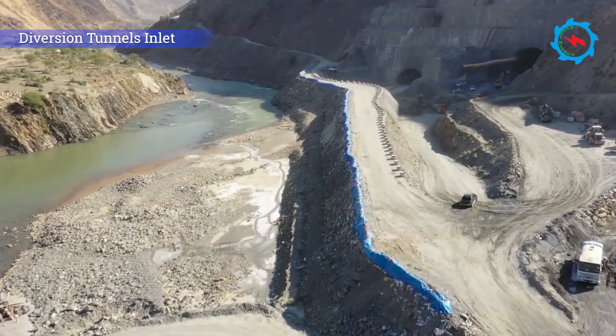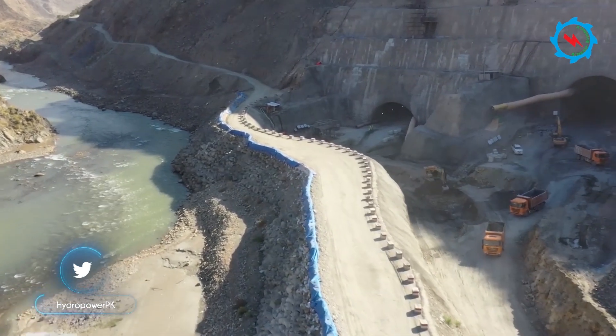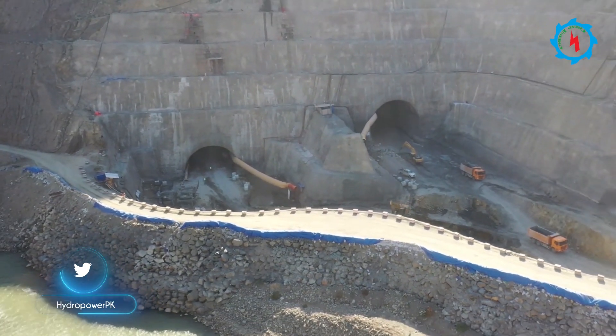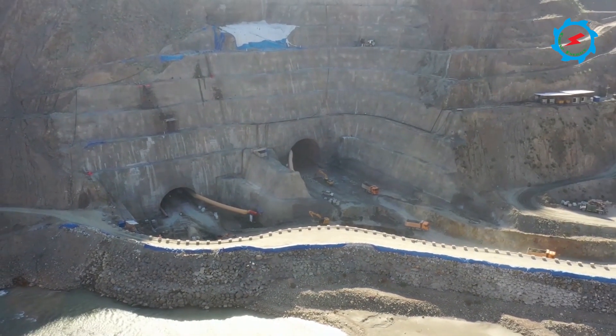To build the 213-meter-high dam, two diversion tunnels having a diameter of 15 meters are being excavated on the right bank. The excavation and support activities are going on in day and night shifts, with excavation proceeding from multiple work fronts and in different layers due to the larger diameter.